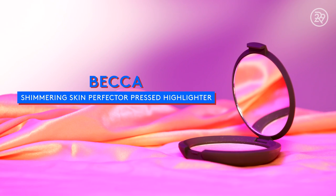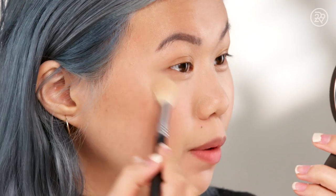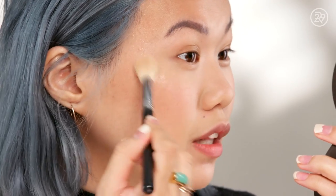Let's move on to highlighters. This is the Becca Shimmering Skin Perfector Pressed Highlighter in the shade Champagne Pop. Sweep it onto cheekbones — it is high impact. You can really layer it on for like really megawatt shine, but what's nice about it is it lasts a really long time, and it just hits the light in such a gorgeous way. It's a great highlighter — and there are some bad ones, you know.